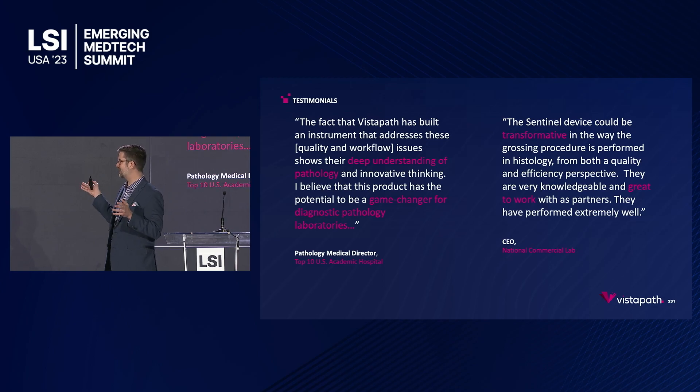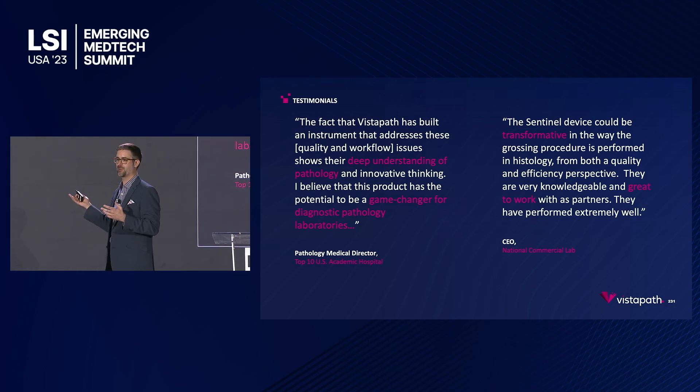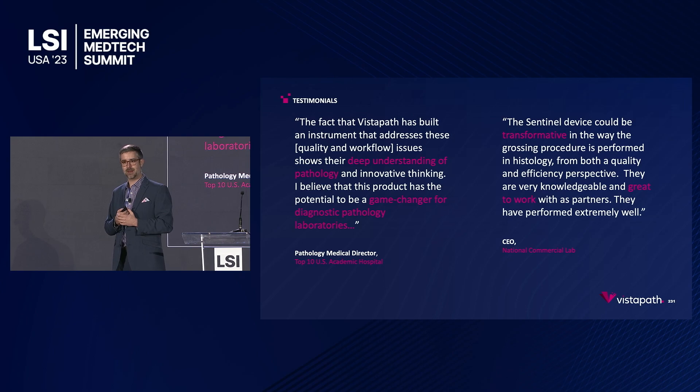We're very proud of these customer statements — take a picture. One is from a CEO of a national commercial lab, another from a pathology medical director from a top-ten U.S. hospital. They really speak to the impact and mindset that Vistapath has in the pathology realm and why customers want to work with us.